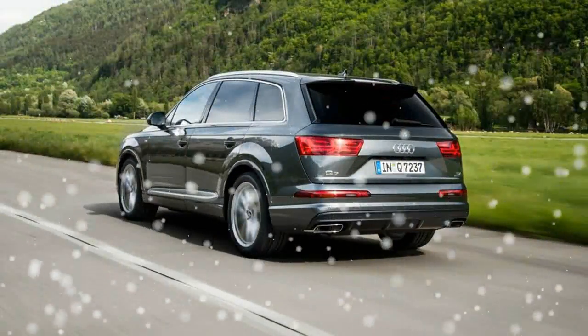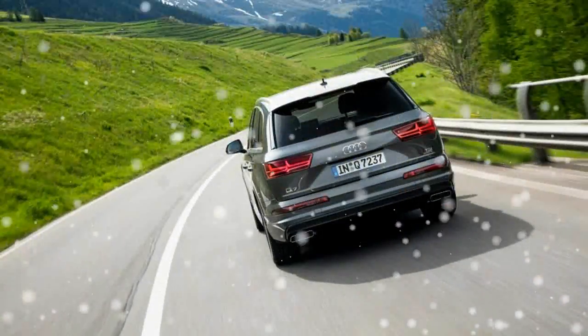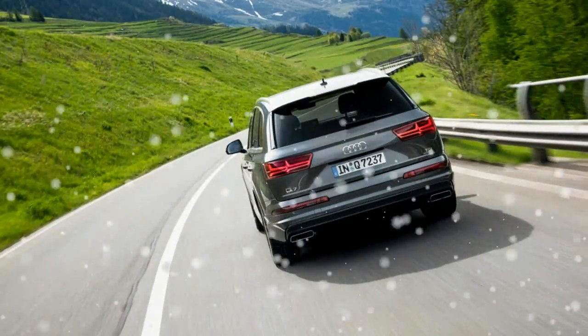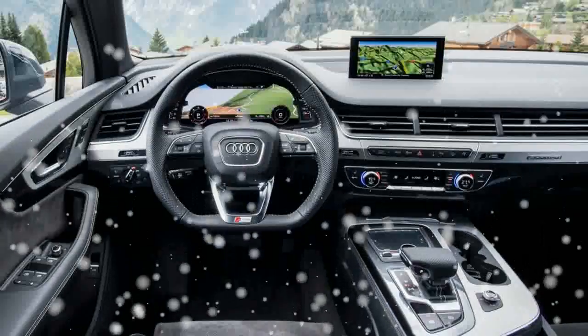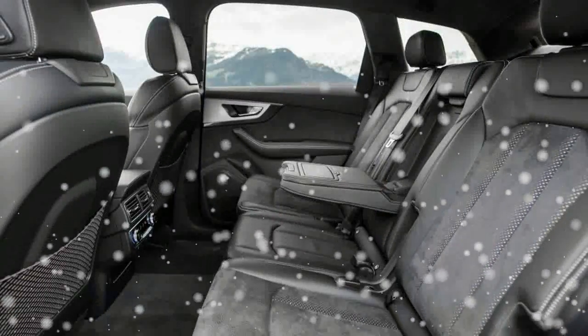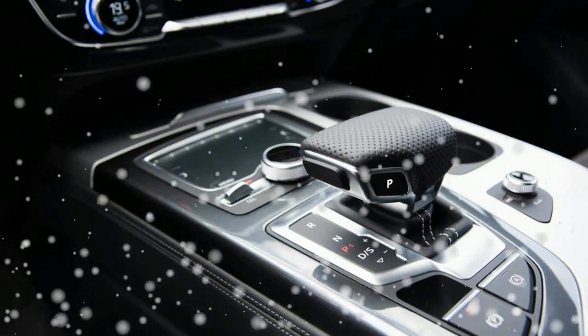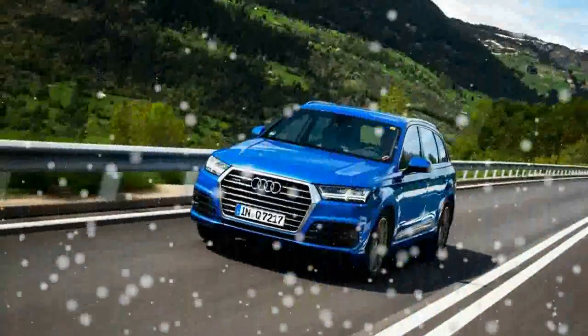The interior is so contemporary, functional, and aesthetically pleasing that it may set the new class benchmark. We love the design and feel of the TFT instrument cluster, which corresponds to similar systems in the new TT and R8, especially since it's augmented with a traditional screen in the dash. The user interface is intuitive and quick, although the cluster screen provides you with so much information and functionality, it's hard not to worry about it being somewhat of a distraction.